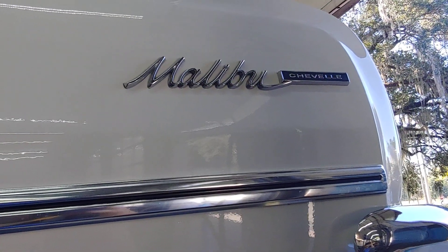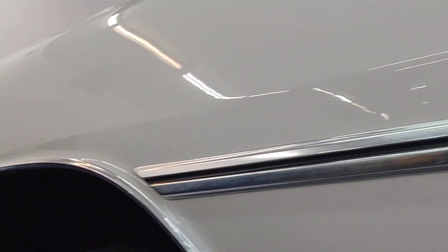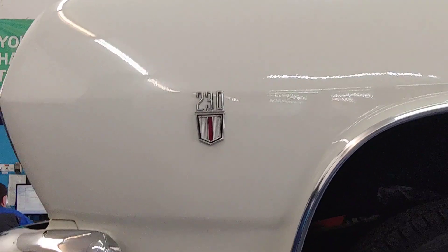If you've got a 65 Malibu, bring it to PALS. We work on six cylinders just like we work on V8s. See you soon.